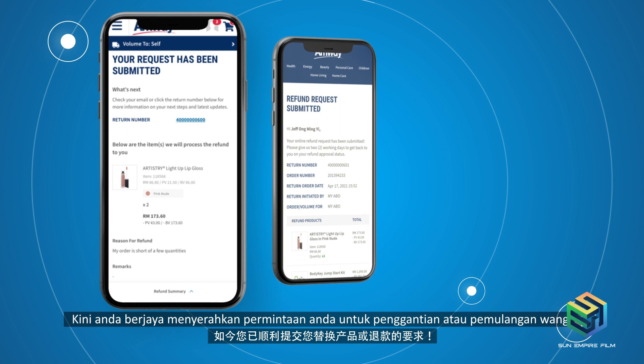You have now successfully submitted your request for a replacement or refund. You will receive a copy of your request submission in your email. We're now at the final steps of the process: printing the shipping label.